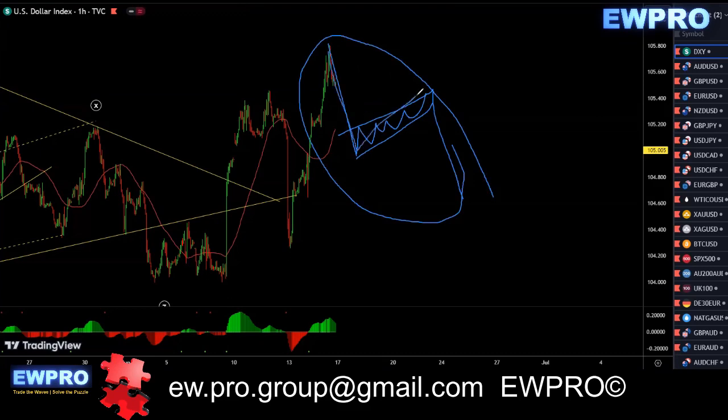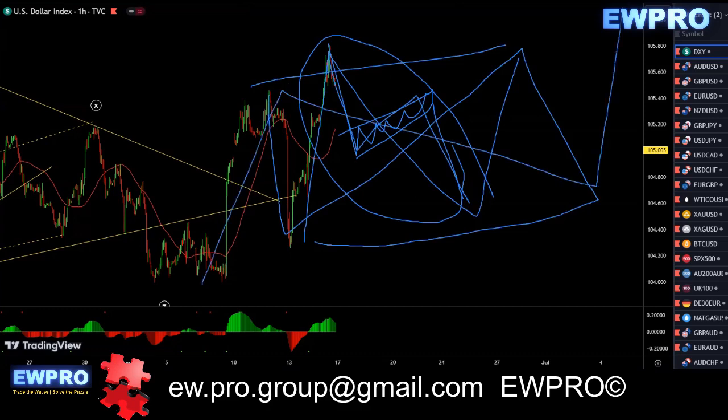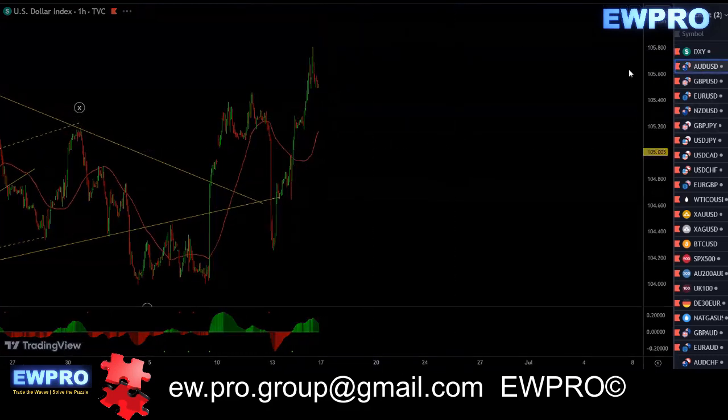So if we get this scenario here, we get an A, B, C, and then the A, B, C for the flat, before we get the A, B, C. It's going to be quite difficult to trade — we're really just waiting to see what sort of correction we get.